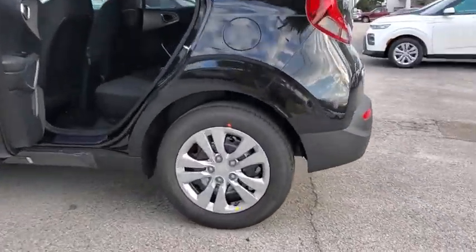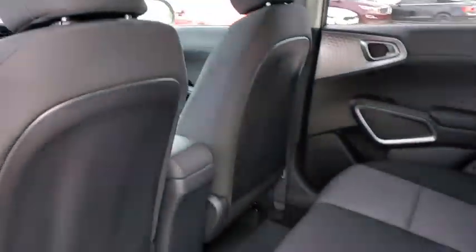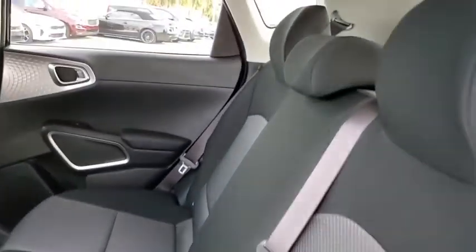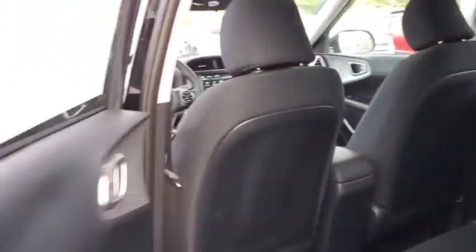Here are some of this vehicle's great options: backup camera, anti-lock braking system, steering wheel audio controls, traction control, stability control, keyless entry, Bluetooth, power steering, adjustable steering wheel, cruise control, four-wheel disc brakes, front-wheel drive.